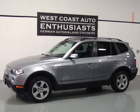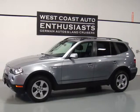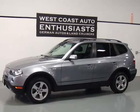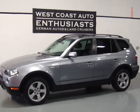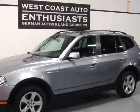Thank you for visiting West Coast Auto Enthusiast. Today we're featuring a 2008 BMW X3. This is the 3.0 SI, and one of the nice things about this car, other than its condition,